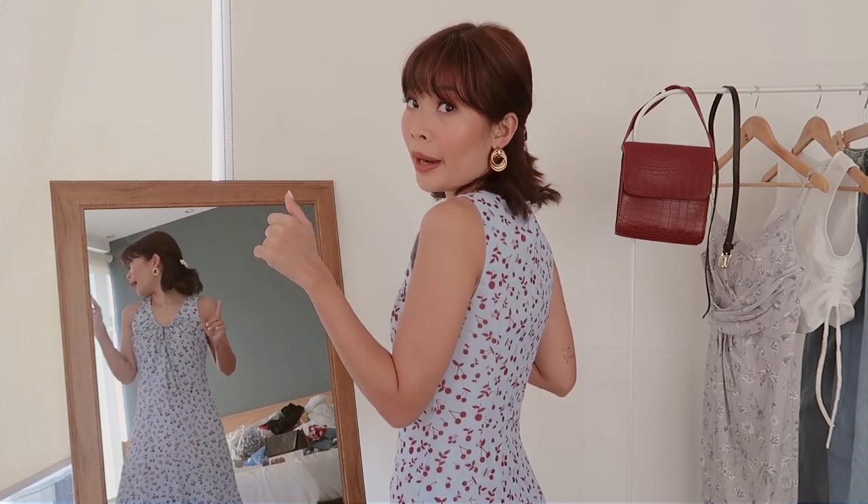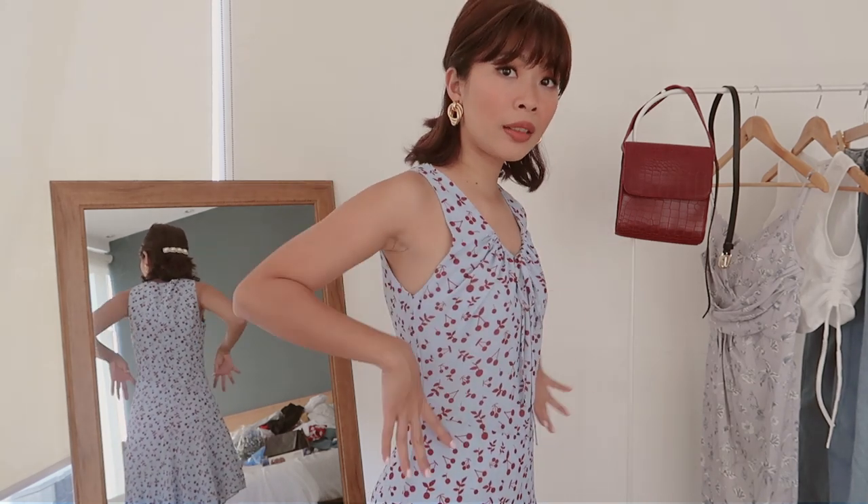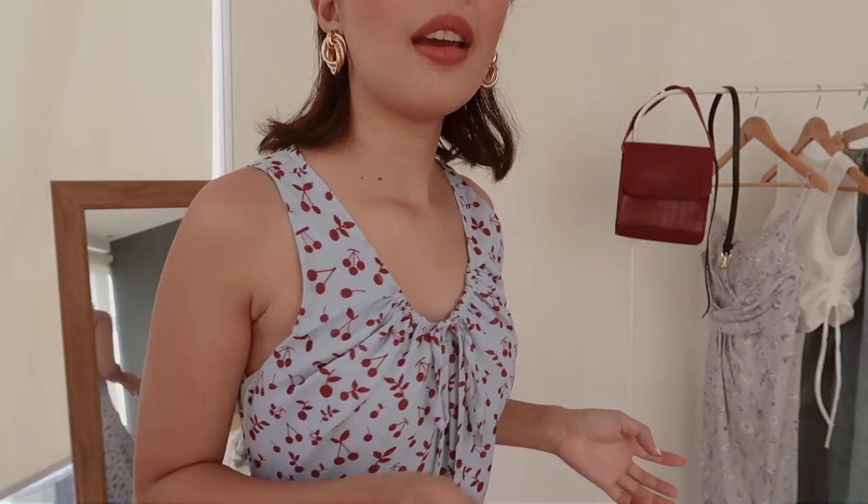For outfit number two, I love this dress! The only thing I don't like is the fit on the waist part — it's a little bit loose. I just wish this part would give a snugger fit to my waist to give a bit of silhouette. But otherwise, the material is really nice. I also like the ribbon details and the print — it gives a very vintage-y vibe.